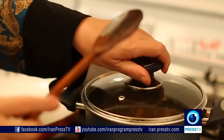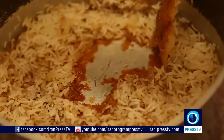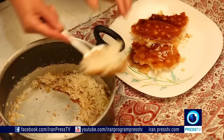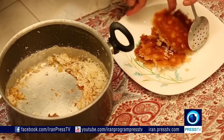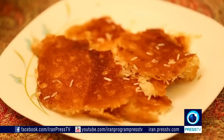Some foodies may not think of crispy rice taken from the bottom of a pot when they imagine traditional Iranian cuisine, but Tahdig is definitely a delicious exception. This simple dish is made by placing bread, potatoes, or a mixture of eggs and saffron at the bottom of the pot before putting the rice in it to cook.